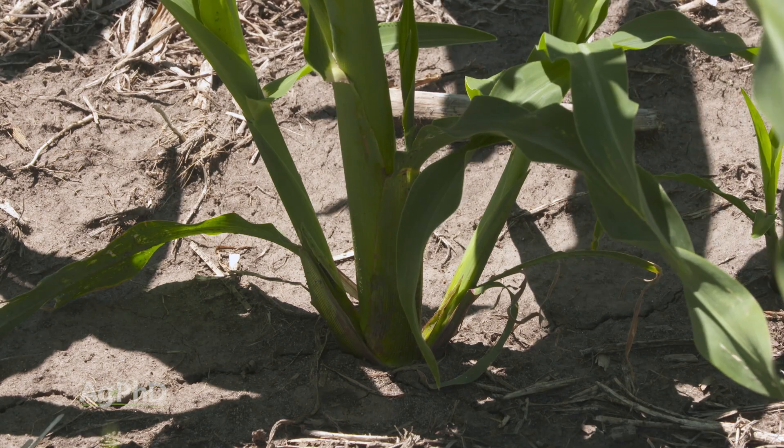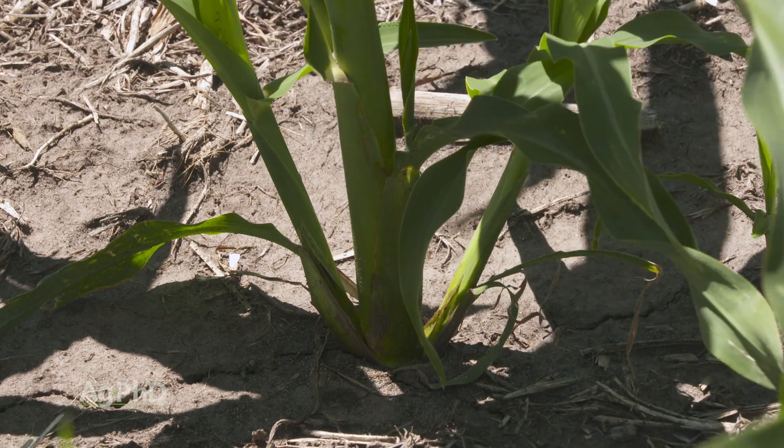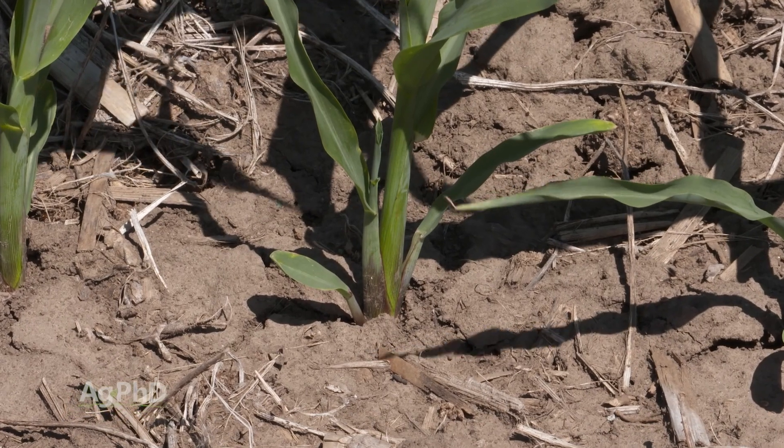As soon as I hear the word tiller, I think about corn, but certainly there's lots of other crops out there. With corn, tillers are sometimes called suckers. So you can guess what farmers think about it — why do I need that sucker on the side? It's probably pulling energy away from the rest of my plant.